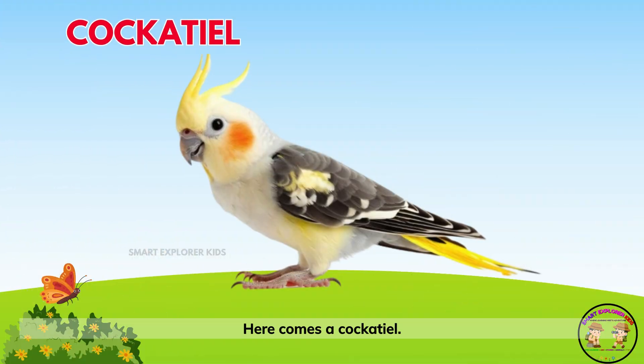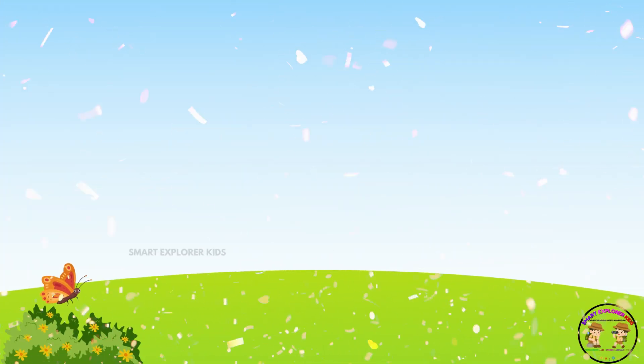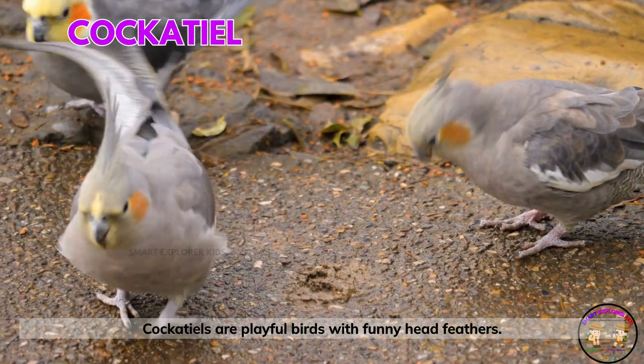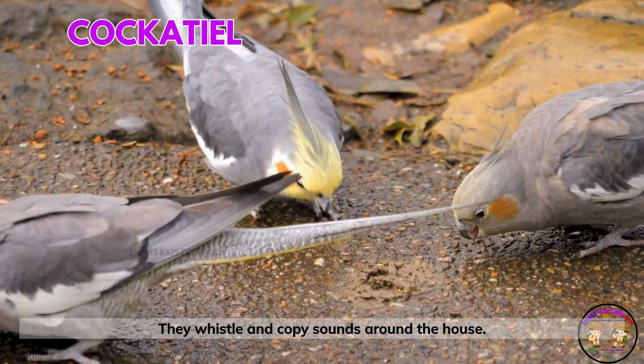Here comes a cockatiel! Cockatiels are playful birds with funny head feathers. They whistle and copy sounds around the house.